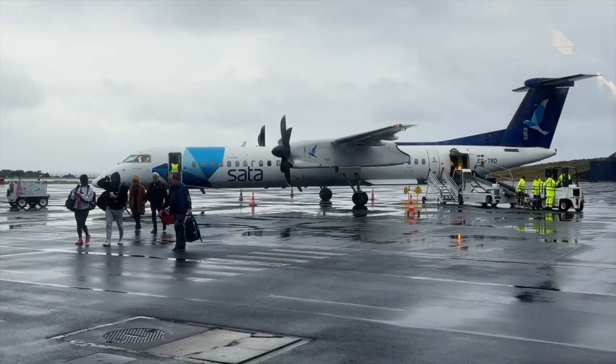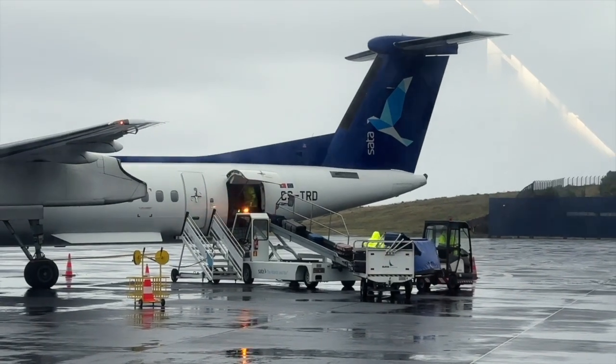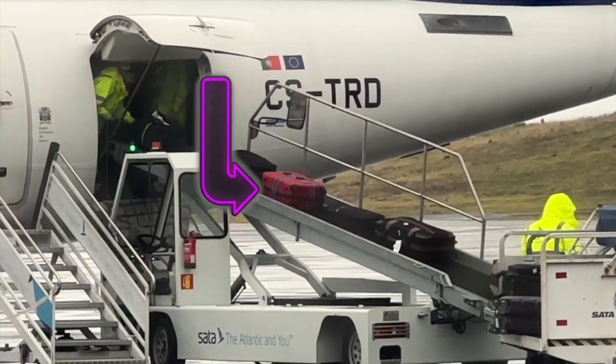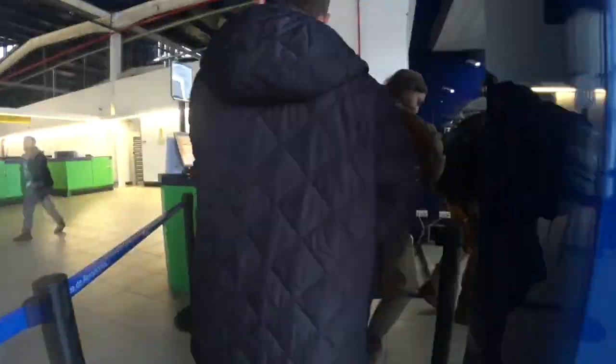A great plus at Pico airport is you get to see the aircraft turned around, including seeing your own bag go on board. No long queues today. The aircraft was at best half full for this flight.